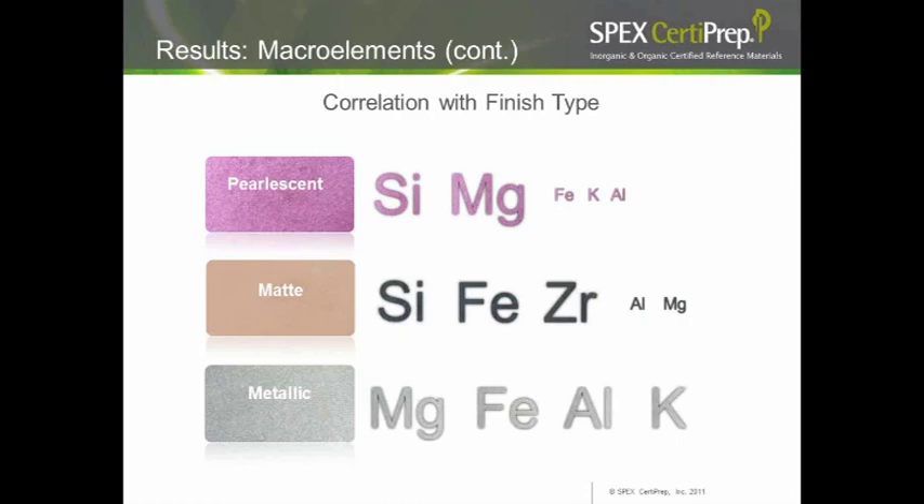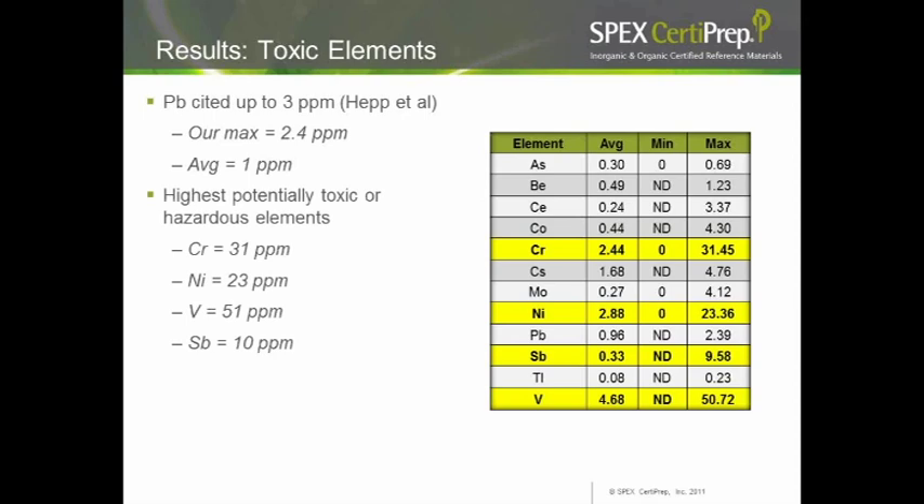For toxic elements, the previous study found about 3 ppm lead; our maximum was about 2.4 ppm, with an average of about 1 ppm — a fairly close correlation with prior work. For other potentially toxic elements: total chromium (not chrome 6) reached 31 ppm max, nickel at 23 ppm max, vanadium at 51 ppm max, and antimony at 10 ppm max. On the positive side, we found very low levels of cadmium, mercury, and uranium — little to none of these very dangerous compounds.